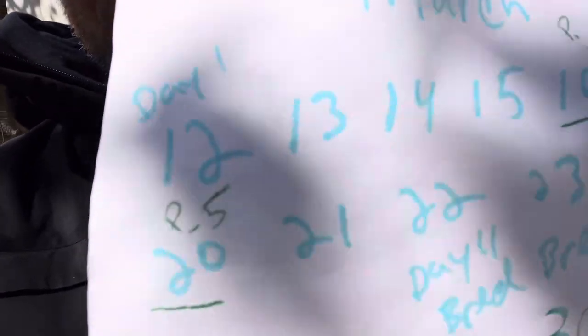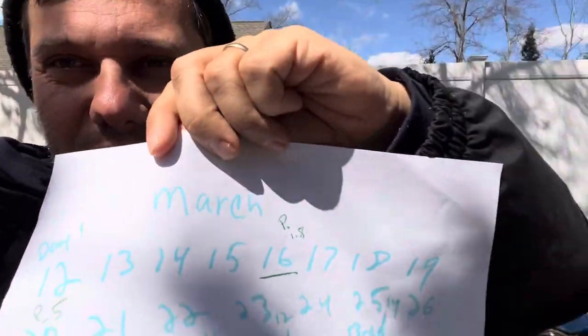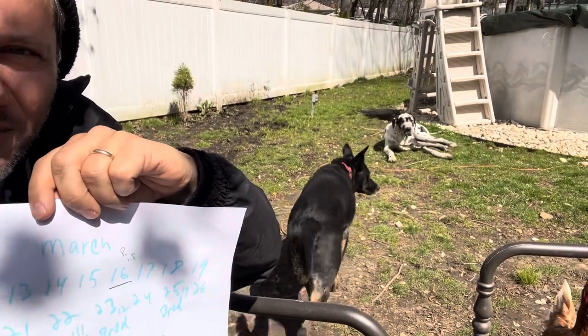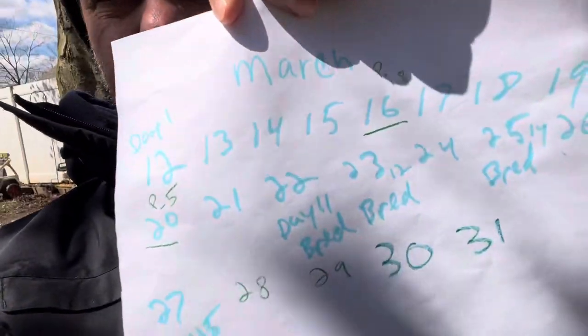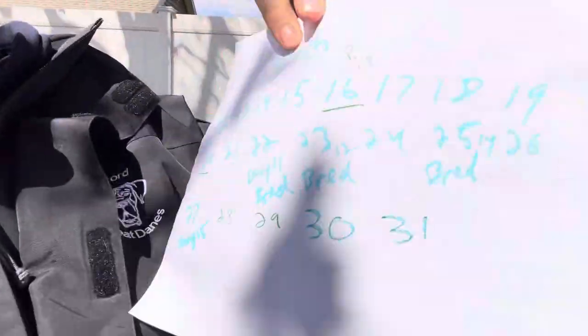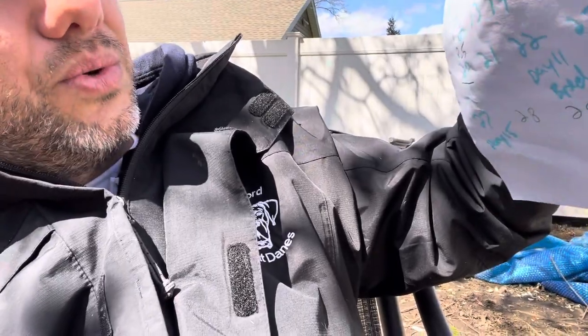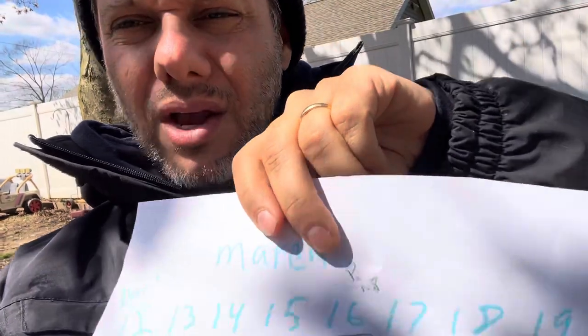Day one was the day she bled — that's always going to be day one. There's a chicken that wants to come hang out with me, getting a little sun. So day one is the day she bled. I did a progesterone test a few days later — five days later — and it came back 1.8, really low. They recommended going back in about four or five days.